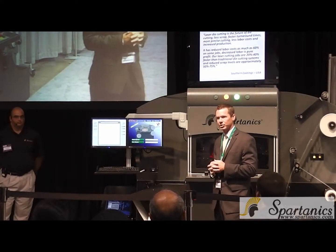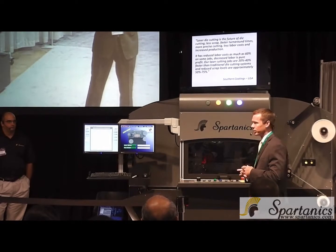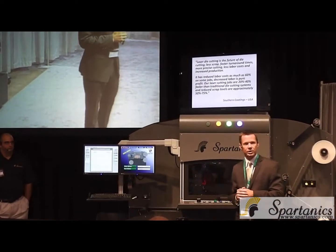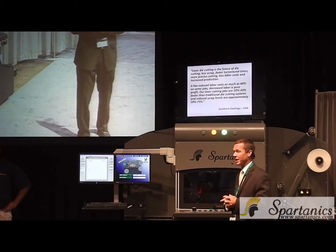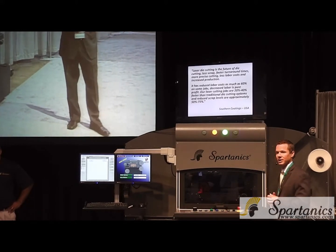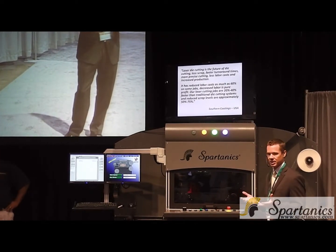We've always considered ourselves problem solvers or solution providers. Ten years ago we developed laser cutting technology with converting features such as slitting, sheeting, decoding, laminating, and others. But we always seem to get asked the same question: why should we buy laser cutting technology? Instead of answering that ourselves, we went back to our customers and asked them to help us answer the question. We got a lot of different answers, but there were three main answers that came through.